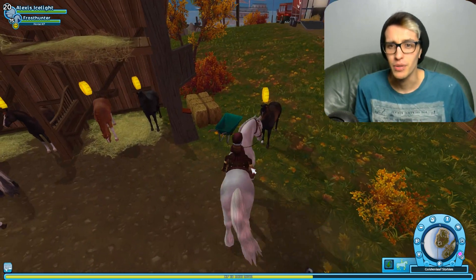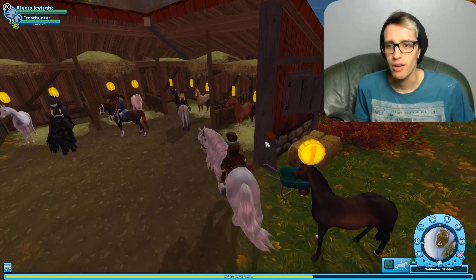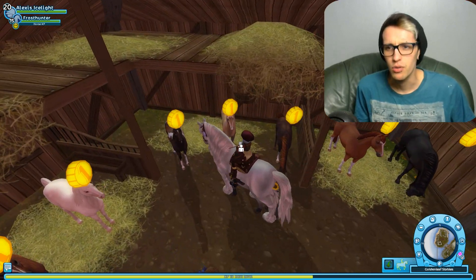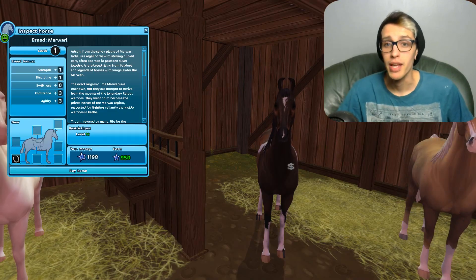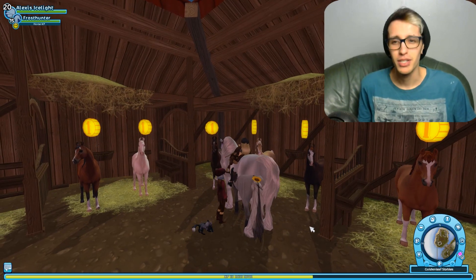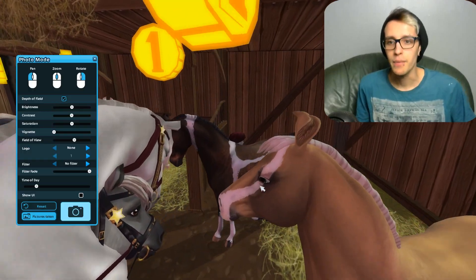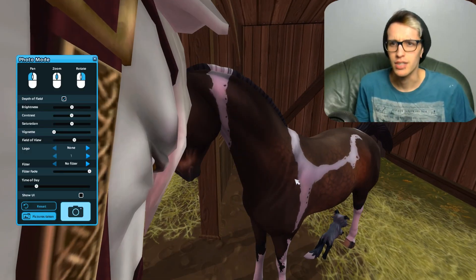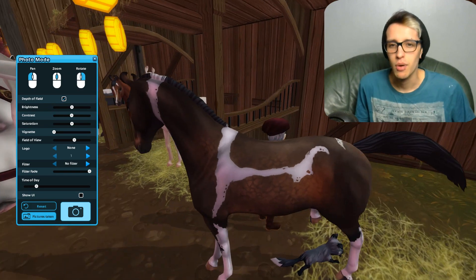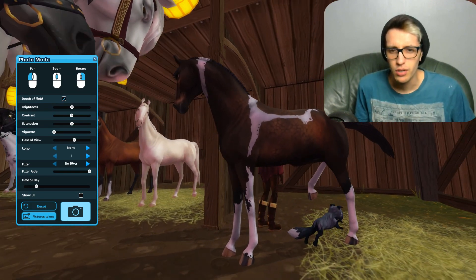We always bring Frosthunter around when we're buying new horses. So I believe you were the one — you must be the Dark Bay Tobiano. I don't know how to say it. I don't really get accents. Let's have a quick look at this horse. I actually quite like it. I really, really like the Dark Bay. Its markings are quite cool.